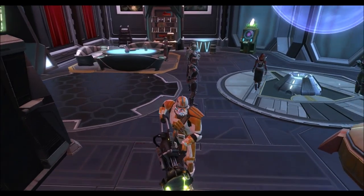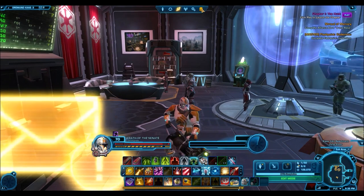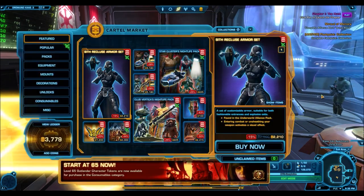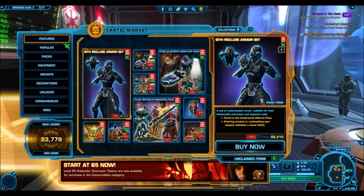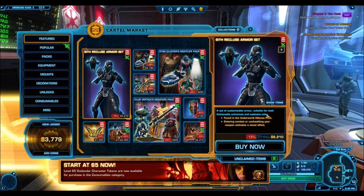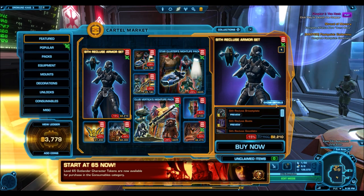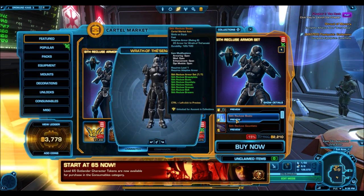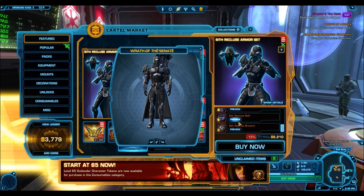Not only does it look absolutely amazing, but it sells for an insane amount of credits on the GTN — we're talking upwards of 100 million credits — and the fact of the matter is that it actually sells at that price. Of course you can expect a little bit of a price drop now that it's available on the cartel market, so a lot of people are going to be buying it up. That only means it's now going to become more affordable for people who have been waiting a long time to collect that armor set.